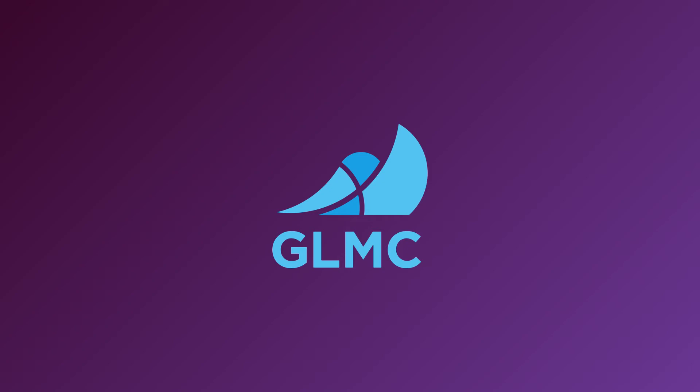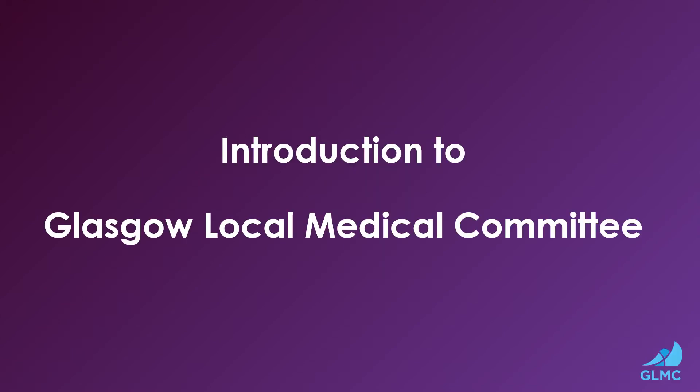Hello, I'm Dr John Ip, one of the Medical Directors of Glasgow Local Medical Committee. This is an introduction to Glasgow Local Medical Committee.